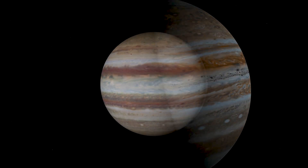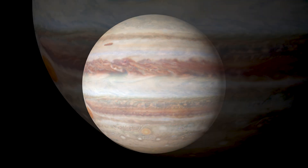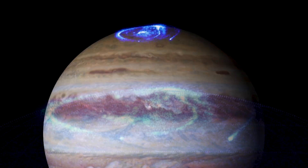Jupiter is a gas giant, meaning it is mostly made up of hydrogen and helium. The red spot is a storm that is formed by the interaction of these gases with the planet's powerful magnetic field.